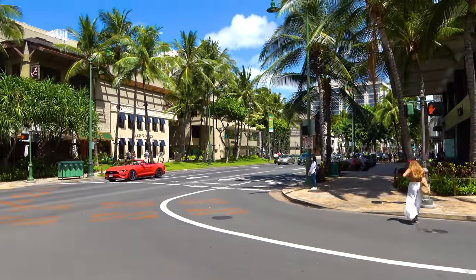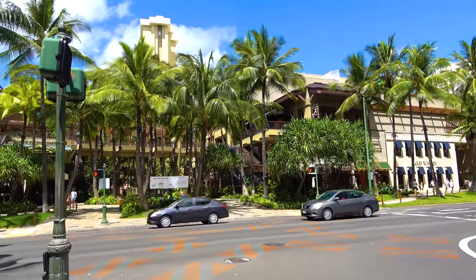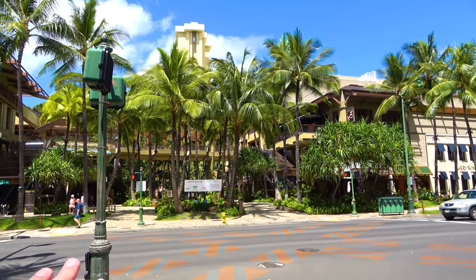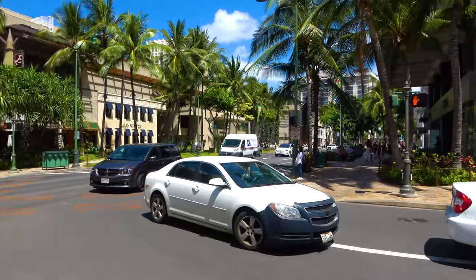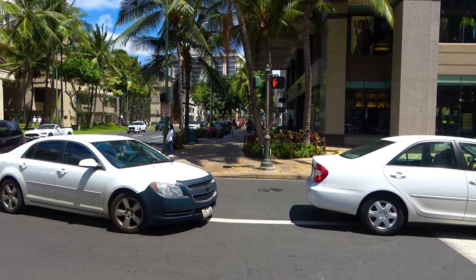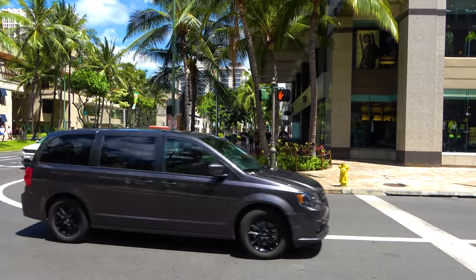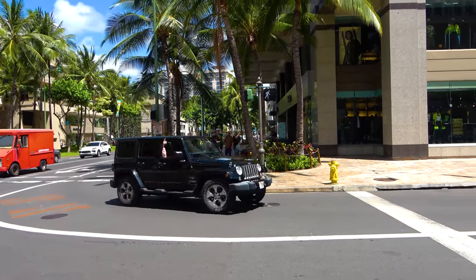Now here we have another one of Waikiki's scramble crossings. This is what I'd call the center of the Royal Hawaiian Shopping Center. There's a popular coffee shop up there called Island Vintage Coffee. They often do hula lessons and hula shows back there, though I haven't seen any of those currently running due to the pandemic. Those electric scooters I mentioned — there are signs that say no bicycling, skateboarding, or roller skating on the sidewalk, which would include those scooters. But people find it's a convenient place to ride them.